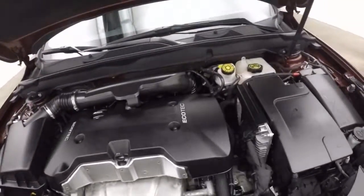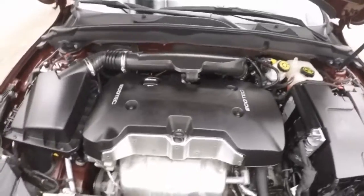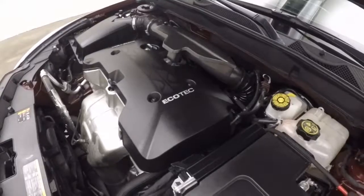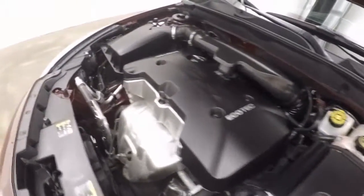Check under the hood — 2.5-litre 4-cylinder. Runs nice and smooth, very strong.